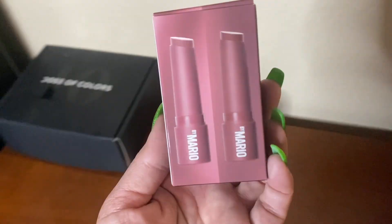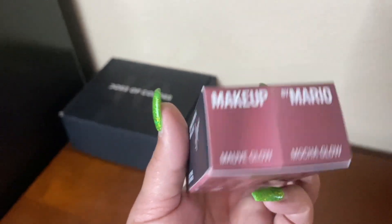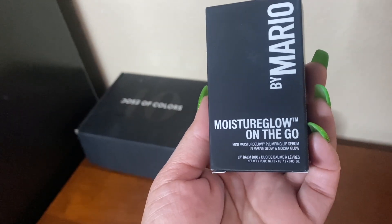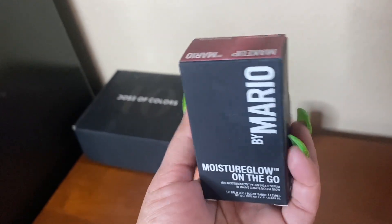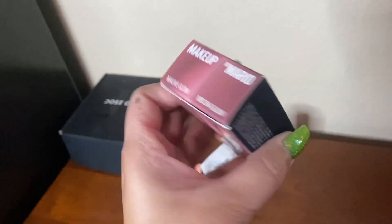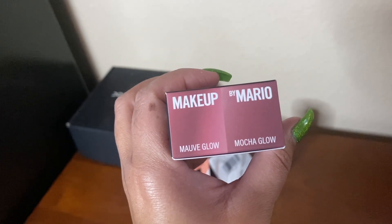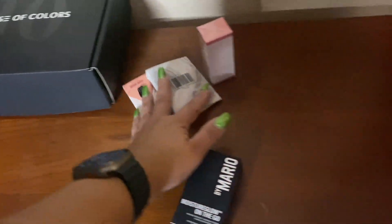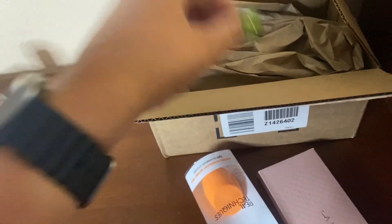I had gotten some of these before. I was watching Simply Shaughnessy and when she got more of them, I decided to get one more. It's the Mauve Glow and the Mocha Glow from Dose of Colors. I'll swatch some of these on my hand in a minute.